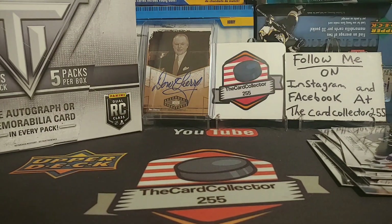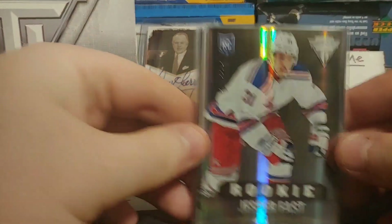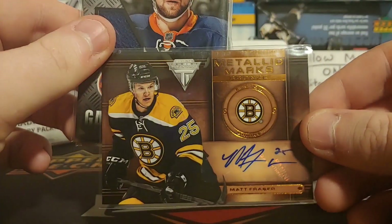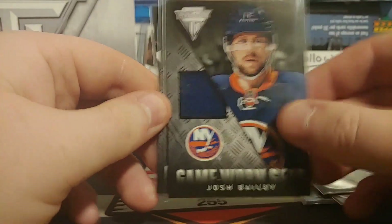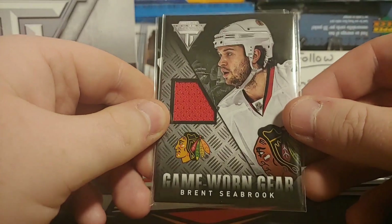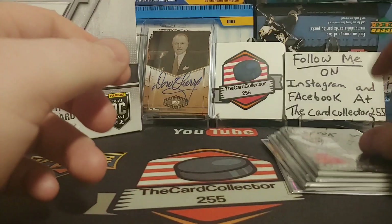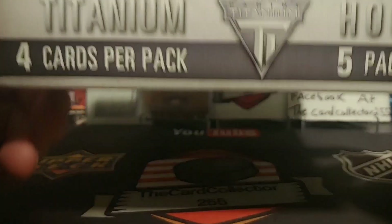All right, let's do the recap. That was a very entertaining box of Titanium — maybe I should do another one very soon. We got a Jesper Fast rookie out of 100, New York Rangers. A Jonathan Marchessault rookie auto. A Matt Fraser auto — non-rookie, metallic marks. A Josh Bailey jersey card, a Brent Seabrook card, and a Nicholas Kronwall / Victor Hedman out of 300.